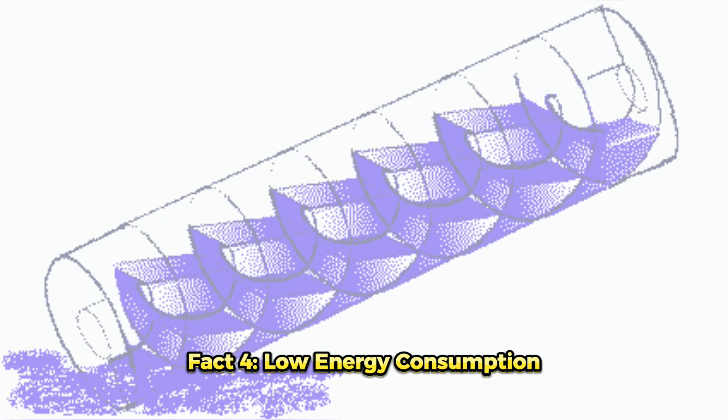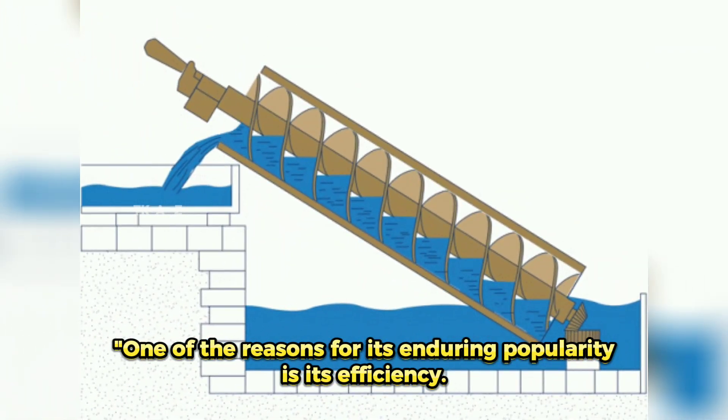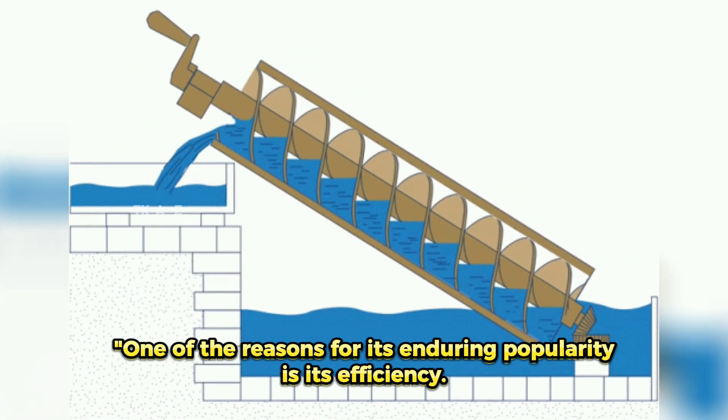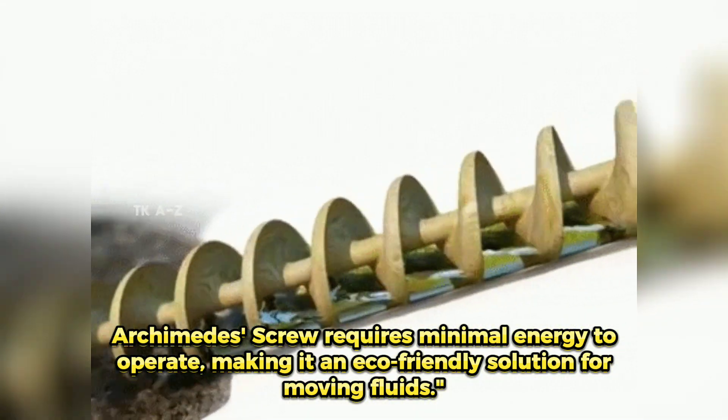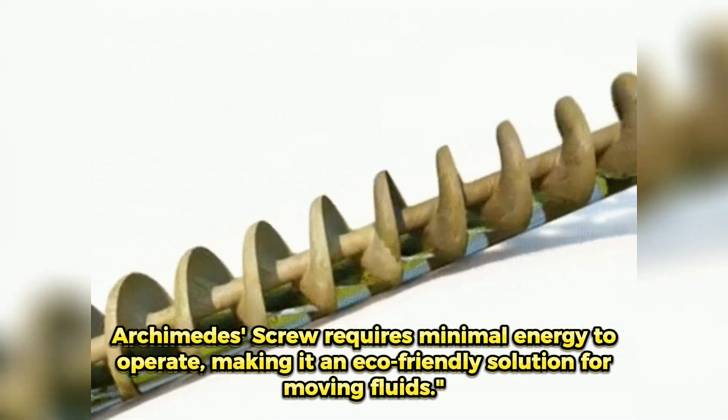Fact 4: Low Energy Consumption. One of the reasons for its enduring popularity is its efficiency. The Archimedes' Screw requires minimal energy to operate, making it an eco-friendly solution for moving fluids.